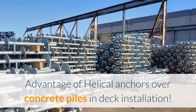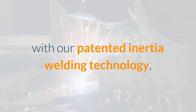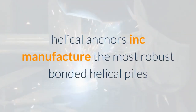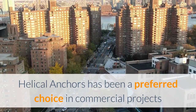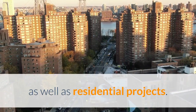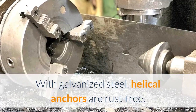Advantage of Helical Anchors over Concrete Piles in Deck Installation. With our patented inertia welding technology, Helical Anchors Inc. manufactures the most robust bonded helical piles. Helical Anchors has been a preferred choice in commercial as well as residential projects. With galvanized steel, helical anchors are rust-free.